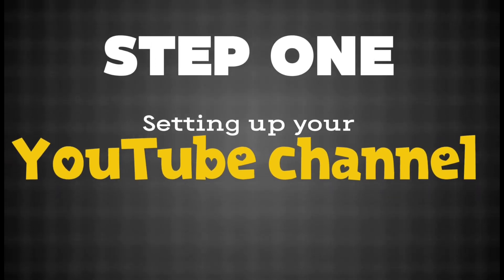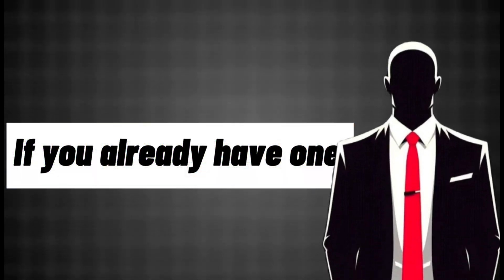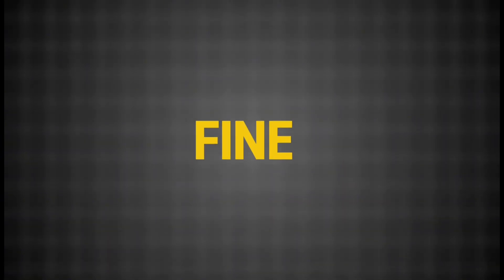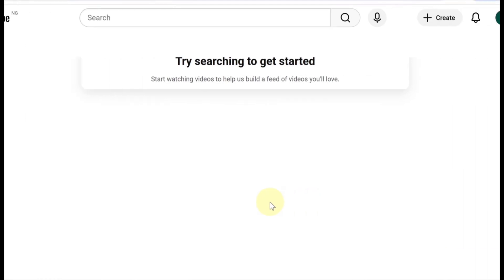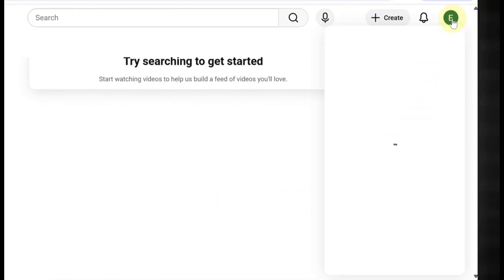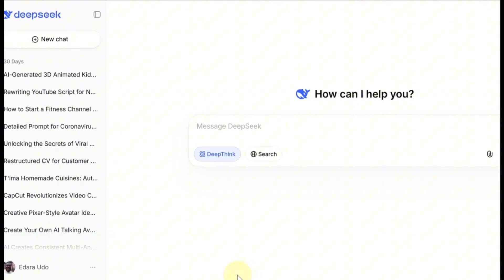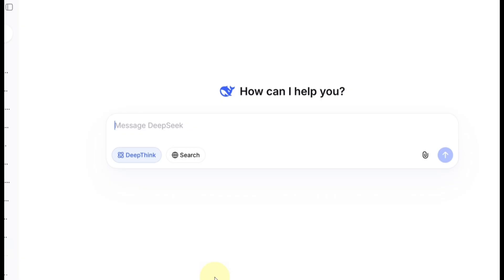Let's start with the bonus: creating your YouTube channel. If you already have one, you can skip this part, but I still recommend watching — you might pick up a few tips. First, make sure you have a Gmail account. Go to YouTube.com, sign in, click your profile picture in the top right corner, and select Create a Channel. If you don't have a name yet, use DeepSeek AI to help you brainstorm creative channel name ideas for nursery rhymes and kids' songs.